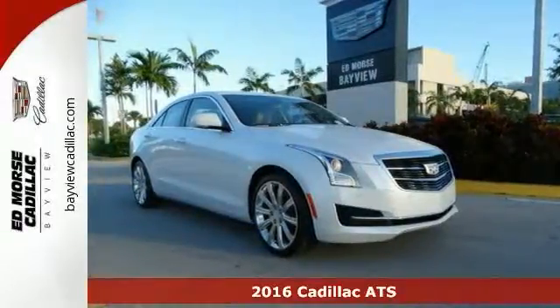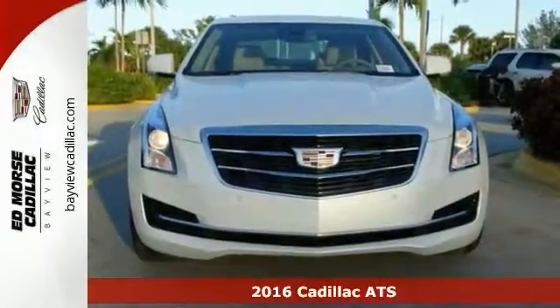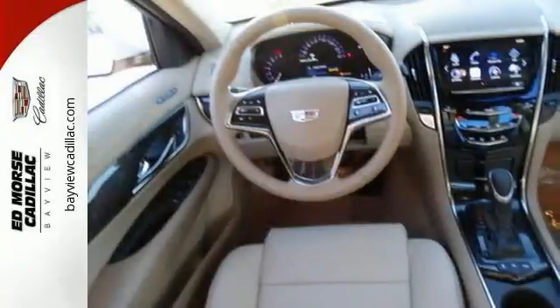It's a 2016 Cadillac ATS. Long drives and jaunts alike benefit from the purposeful design of the trunk, shaped to act as a spoiler to maintain a strong hold on the road.